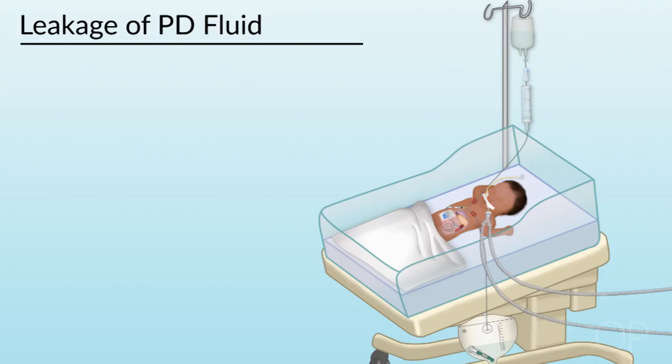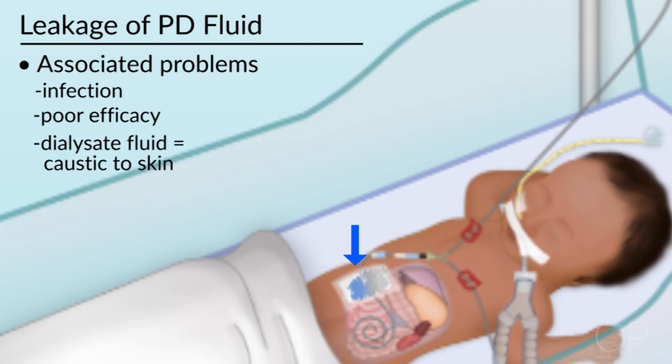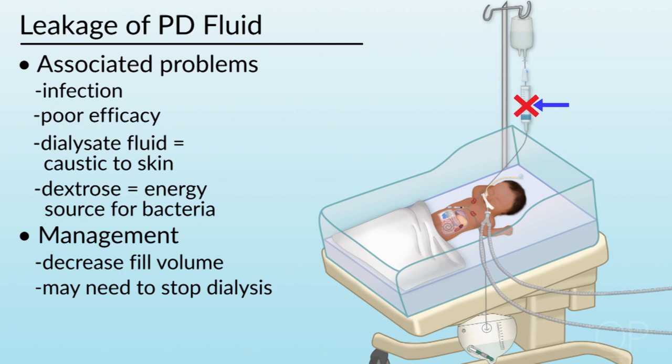Another complication is leakage of peritoneal dialysis fluid. This causes many problems such as infection — not just peritonitis, but also cellulitis — as well as poor efficacy of dialysis. Dialysis fluid is caustic to the skin because it contains electrolytes, and the leakage can irritate the exit site. Furthermore, dextrose is a perfect energy source for bacteria, so leakage places a high risk for developing infections. Manage leakage by decreasing the fill volume; sometimes you may have to stop dialysis and allow the area to heal, then start again at a lower fill volume.